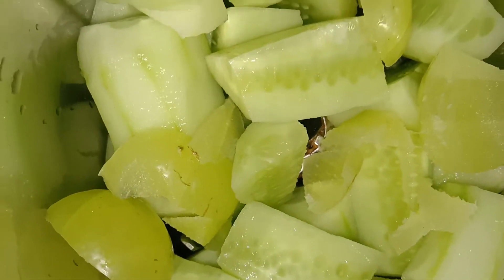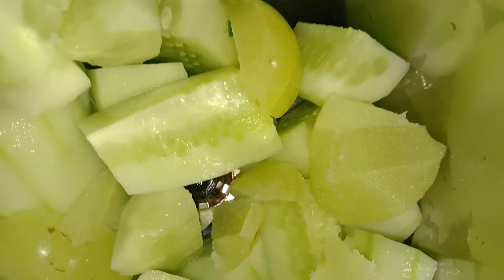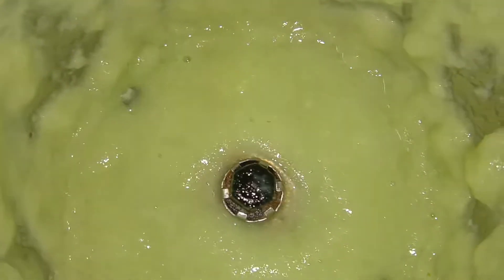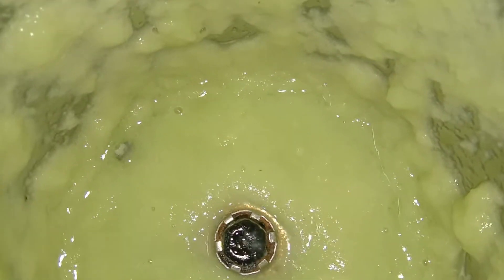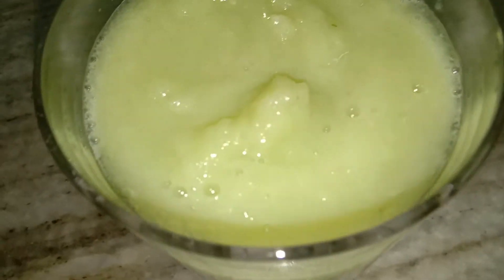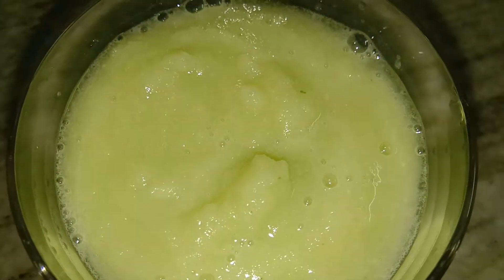See I have chopped the aavala beautifully. Now I am going to churn it in the mixer. See what a beautiful paste has come. Let me pour it in a glass and show you — see what a beautiful colour. One glass has been made out of two cucumbers and one huge gooseberry.